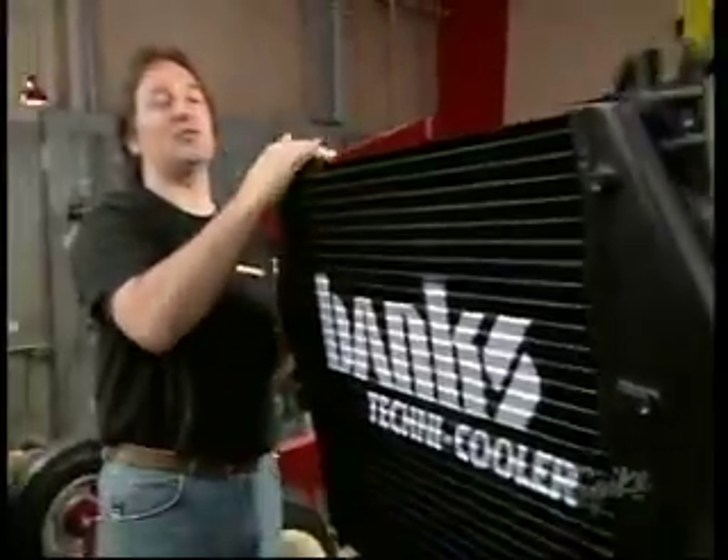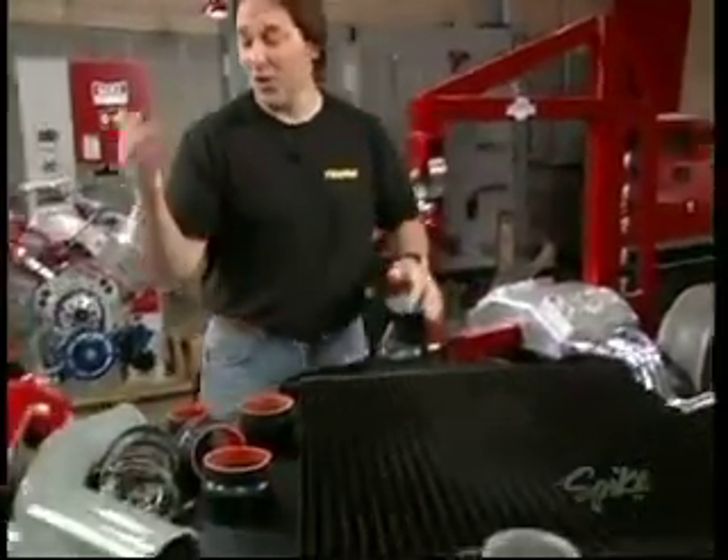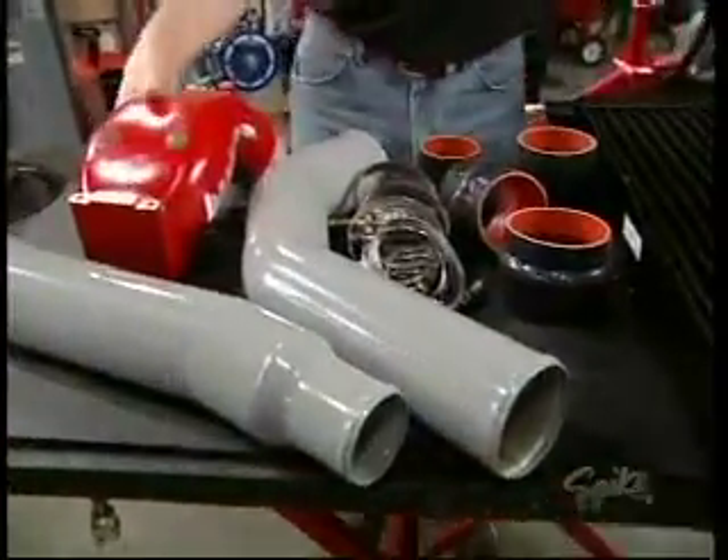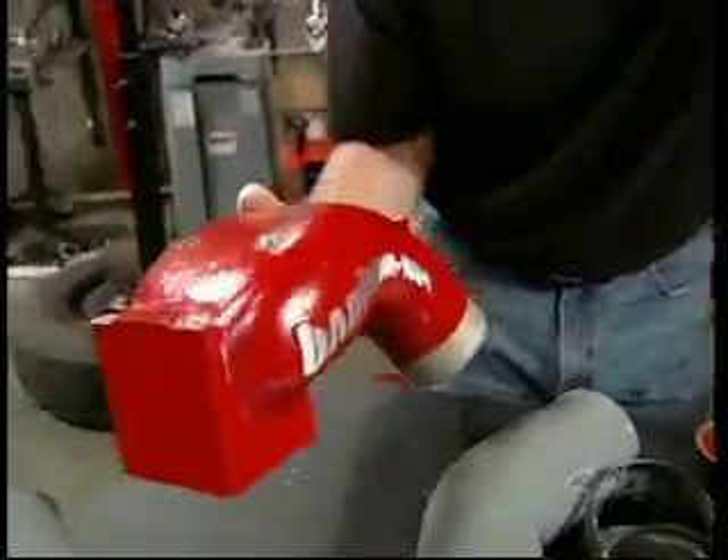They slide right in place of your stock, little, skinny intercooler. Now they come with all the hoses and the hardware and the high-flowing intake so you get more cool, dense air into the engine.